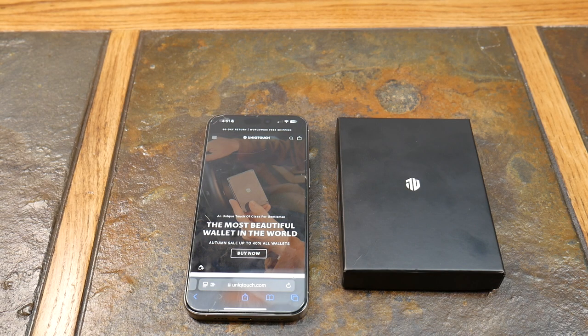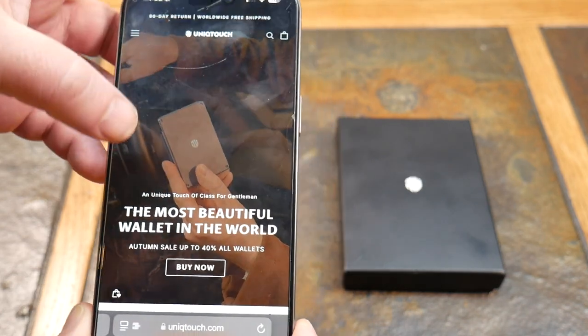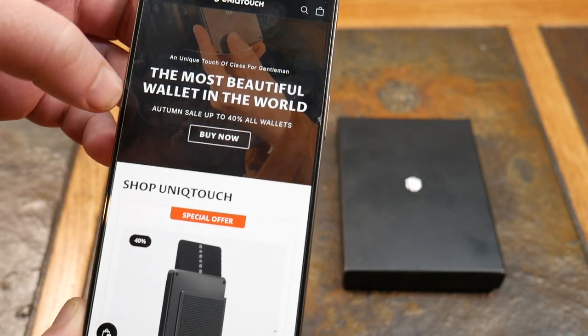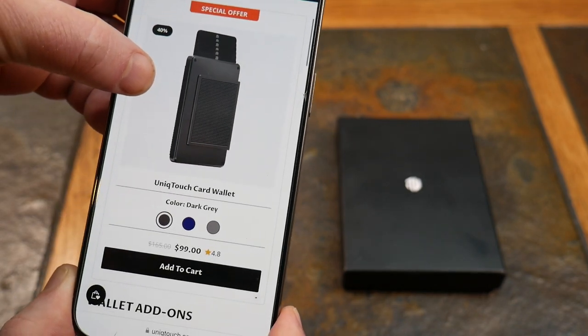What's up guys, welcome to another video. Today we're going to be taking a look at the most beautiful wallet in the world — and it happens to be from Unique Touch. It is on sale, so be sure to check that out. The autumn sale is up to 40% off all wallets at the time of this video.